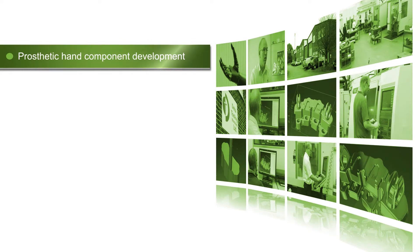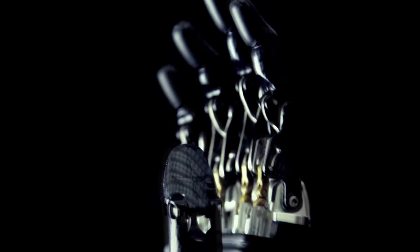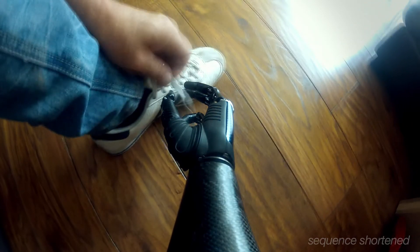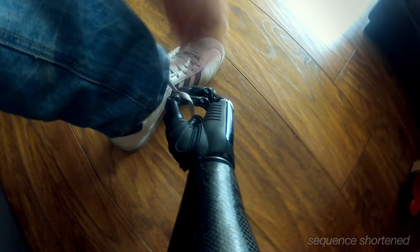RSL Steeper is a company that produces prosthetics and has been in business since the Second World War. They approached us some two years ago. The hand is the culmination of many years of work from RSL Steeper, and it's currently the most advanced prosthetic hand available in the market.